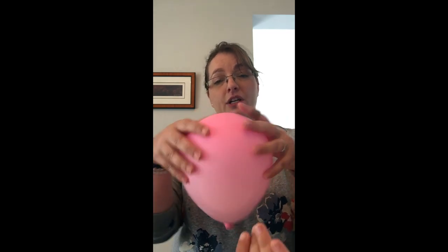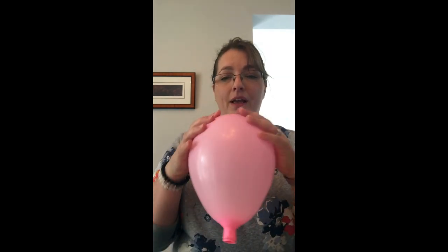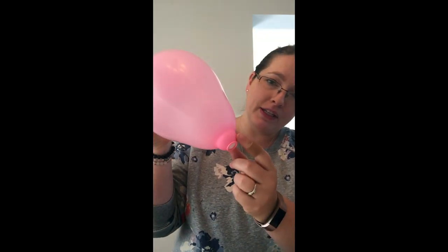So when you have actual labor, the contractions start from the top of your uterus because your uterus is one big muscle. The contractions are just the muscle tightening. So you can see as you have your contractions, it's starting to come down, and you can see already that the cervix is starting to get thinner. This is your effacement.